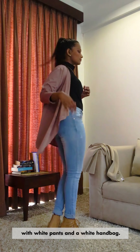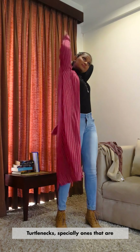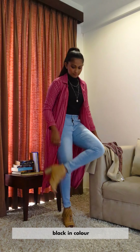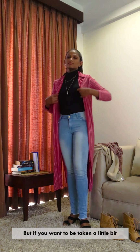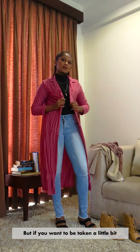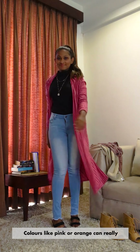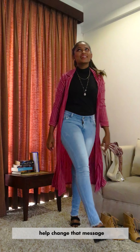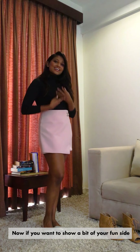For this look, for example, I would really have liked to pair this cardigan with white pants and a white handbag. Turtlenecks, especially ones that are black in colour, can give off a very serious, don't-mess-with-me kind of vibe. But if you want to be taken a little bit more lightly or reflect a friendlier persona, you can add elements with a pop of colour. Colours like pink or orange can really help change that message.